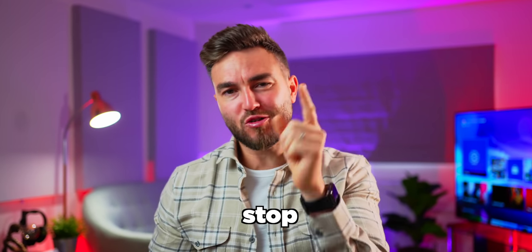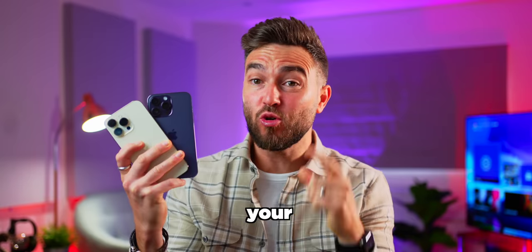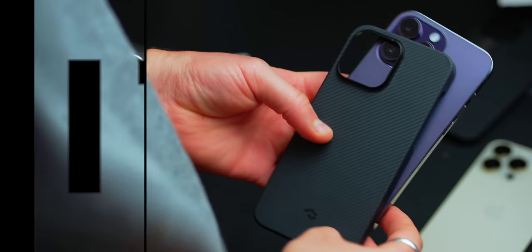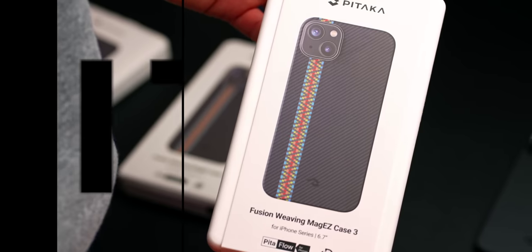This video has been carefully designed to hopefully stop you making a mistake and regretting your decision on the purchase of a brand new iPhone 14 Pro or Pro Max. My name is Adam and I'm here to drop some truths, but first let's set the scene — and thanks to Pataka for sponsoring today's video.